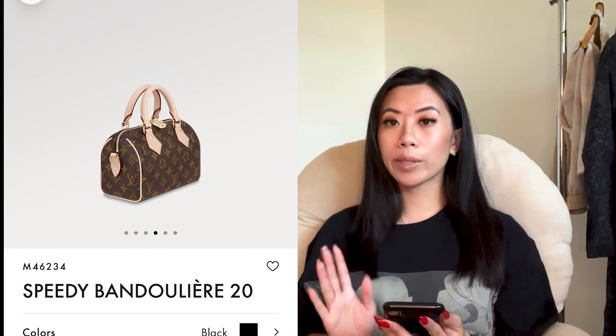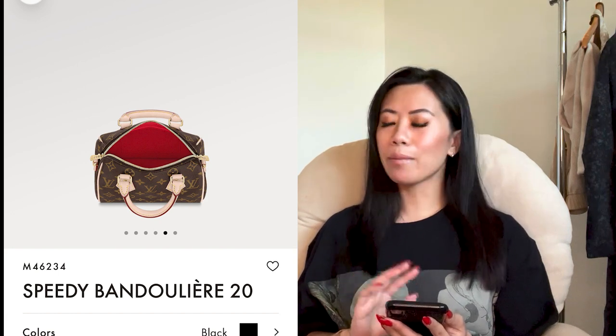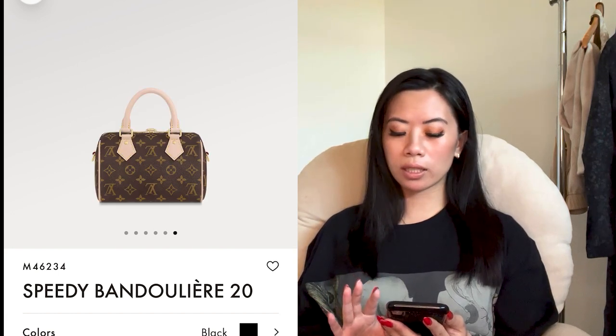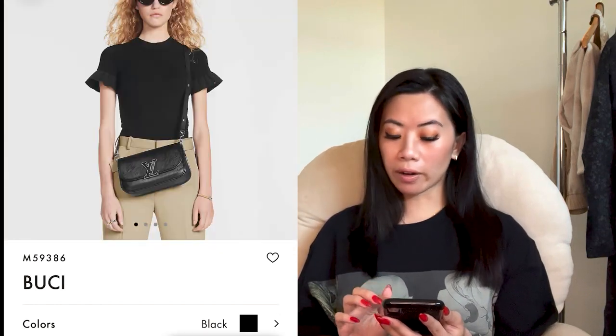The Speedy 20 is a really roomy size. I do have a Speedy in a 25 and I've been using it forever — it's just so roomy, classic, and easy to wear. That canvas strap makes it very modern.